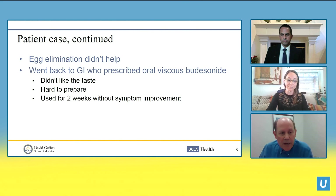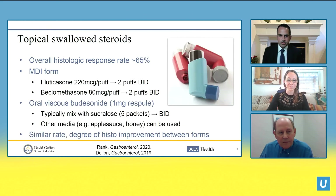Back to our patient: his egg elimination didn't help — not surprisingly. He went back to his GI doctor who prescribed oral viscous budesonide. The patient didn't like the taste, thought it was hard to make into a slurry, tried it for a couple of weeks, it didn't work, and he stopped. So is this the right way to use steroids, or is there a better way?